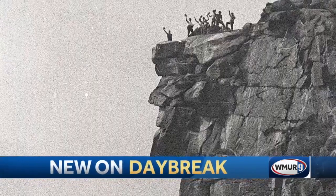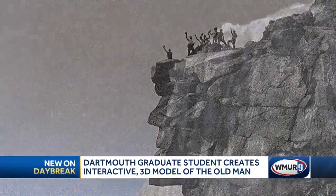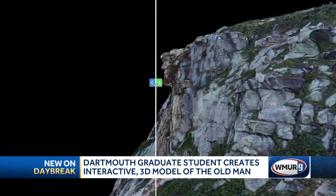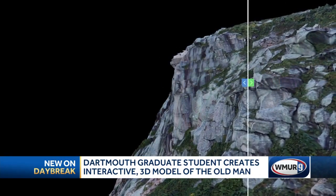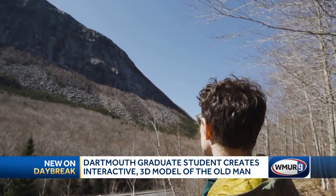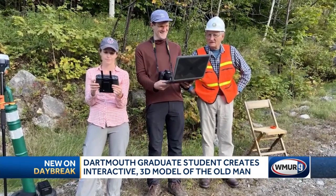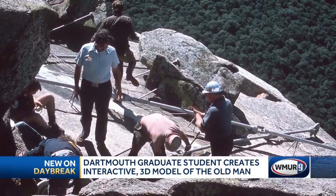Although the famous profile is gone, a new interactive 3D model created by a Dartmouth graduate student allows you to explore it online. Matthew McClay and his collaborators reconstructed the profile using original film negatives taken between 1958 and 1976.